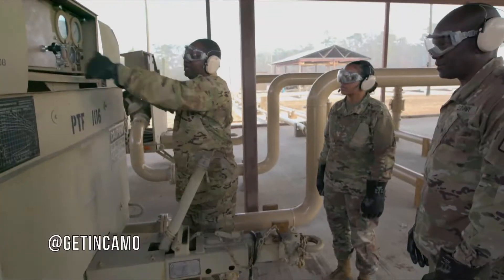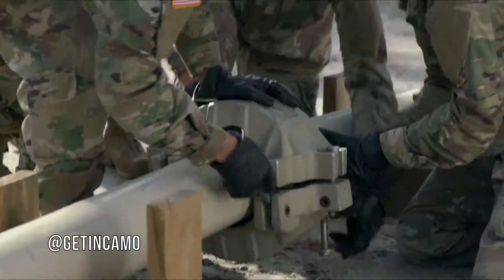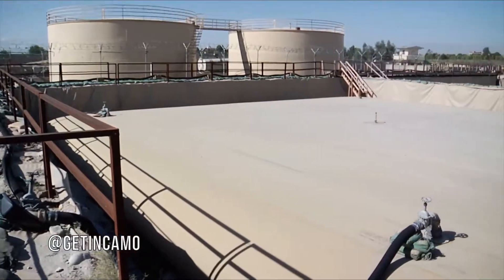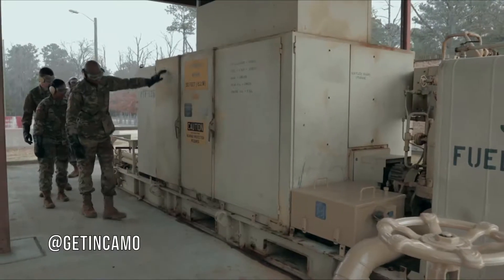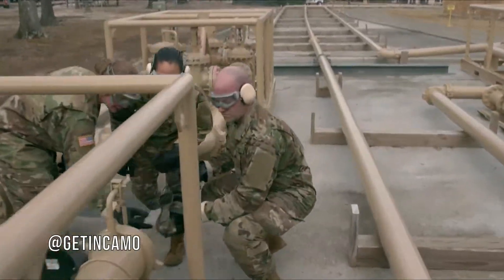You'll also train to operate and maintain a variety of fuel pumps, to repair stationary fuel storage depots, install bulk petroleum storage systems, and tactical storage systems, which are major components of the inland petroleum distribution system.